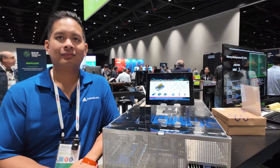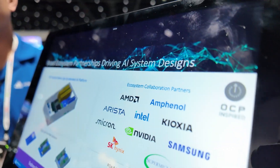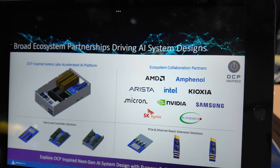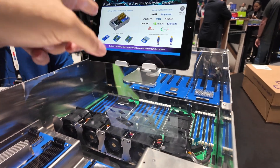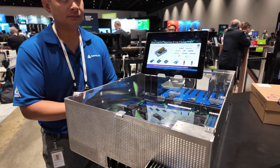Hi, please introduce yourself. Hi, Michael Ocampo, Ecosystem Alliance Manager at Estera Labs. Estera Labs is the premier AI connectivity company. We're based out of California, right here in Santa Clara — that's where HQ is located — and we have offices all over the world. And here it says AI system design; what is special, what do you do here with the AI?